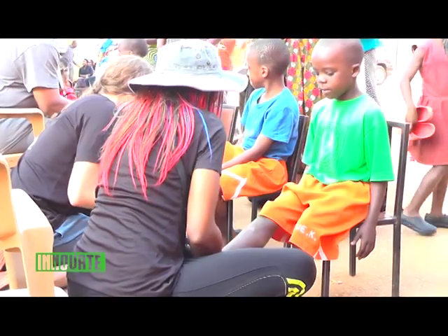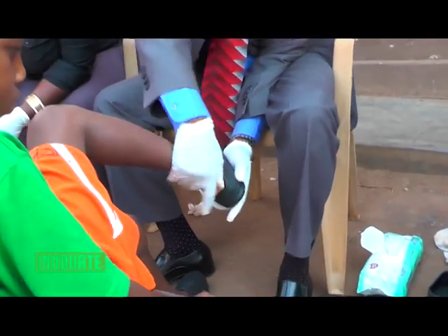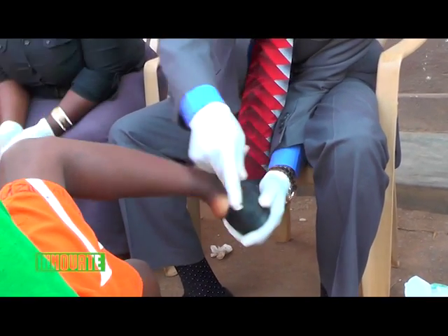They have demonstrated the importance of washing: nobody receives this shoe without their feet being washed first. As they wash feet, they tell the story and emphasize the importance of clean feet. You only need to wash the shoe and wash your foot, and dry your foot — which they also teach and demonstrate.